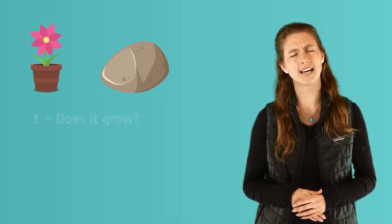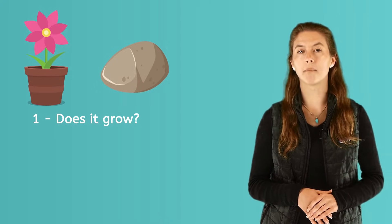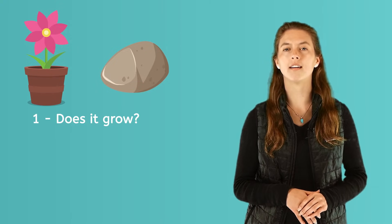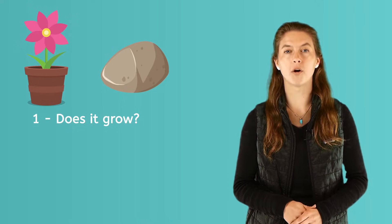Let's look at these two things, a flower and a rock. Which one is living and which one is not? First, ask this question: does this thing grow? Think about the flower in a flower pot. Will it get bigger or grow? Yes, it will. Plants can start out very small and grow bigger.